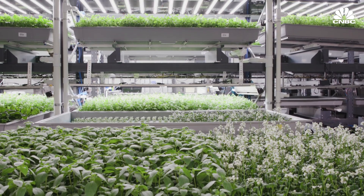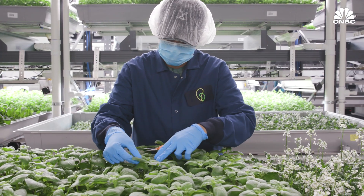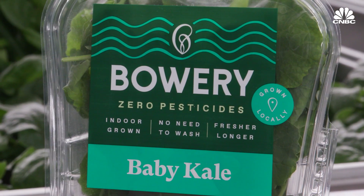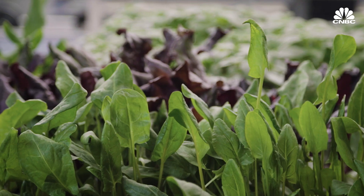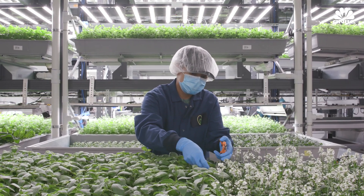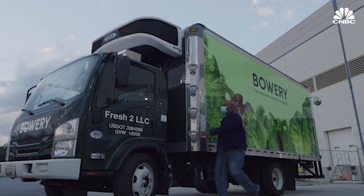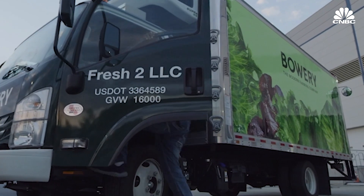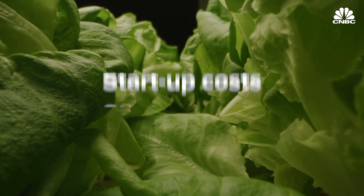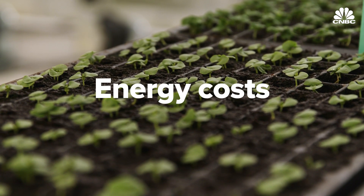Bowery claims its vertically stacked design can yield a hundred times more produce compared to an outdoor operation on a similar footprint while using 95% less water. The company's crops are grown without pesticides, and different types of plants can grow side by side. Indoor farms also don't have to contend with seasonal labor shortages like on traditional farms. And growing crops closer to your customer allows goods to be shipped from harvest to shelf in as little as 48 hours. But indoor farms face significant challenges, including hefty startup costs, high urban rents, and steep energy costs to power LED lights and ventilation.